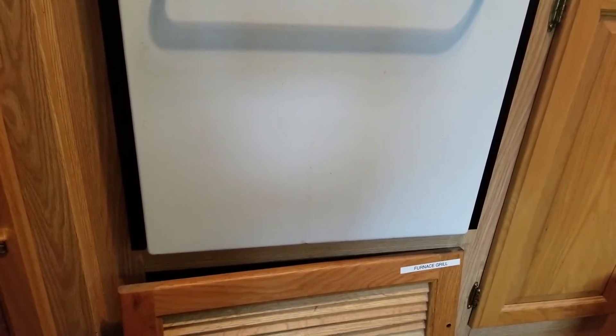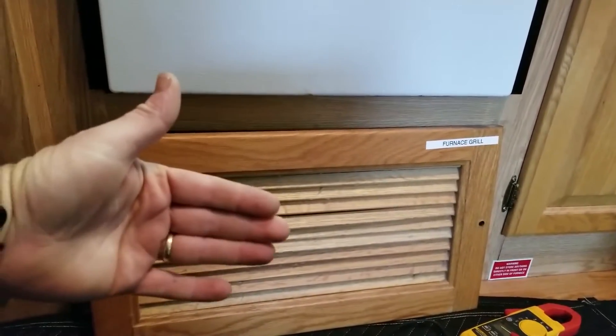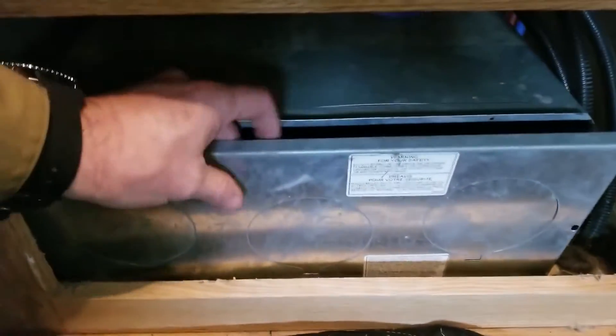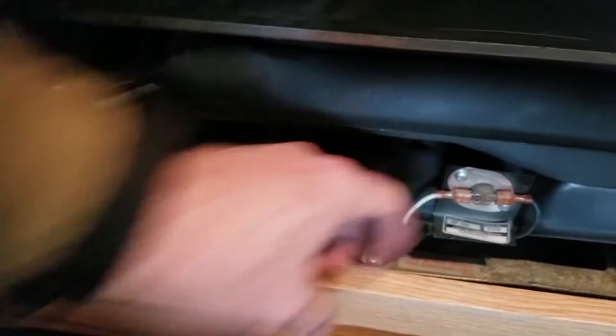On this RV, the manufacturer did not give us access to the furnace from the outside — all we see on the outside is the exhaust port. What we've found is that typically you'll see something like this, which is the return air vent. We'll take this off, and there we have the back of the furnace. I've already loosened the screws. The device here on the back of a Suburban furnace is our high-limit thermostat.